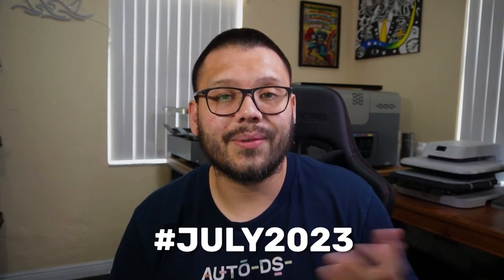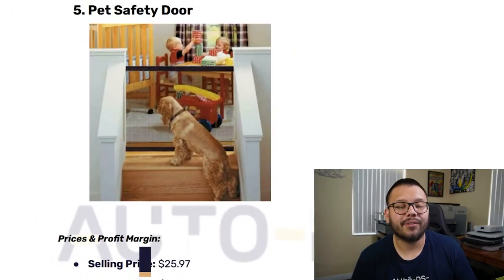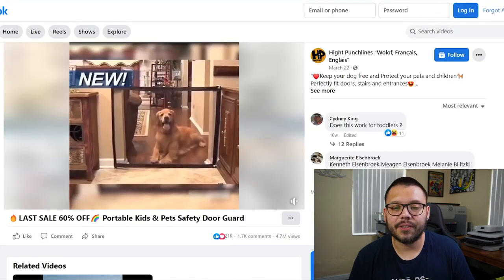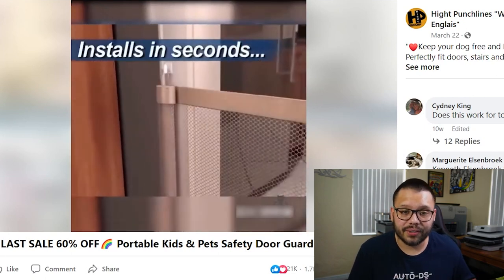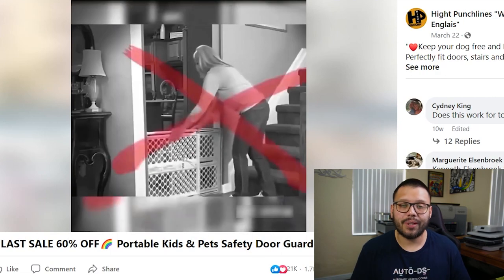Just a quick reminder: for the cheat sheet, all you have to do is comment down below hashtag July 2023, along with your favorite product from this list. Now for all the pet lovers out there who are interested in their pet's safety, our next item is going to be a pet safety door.